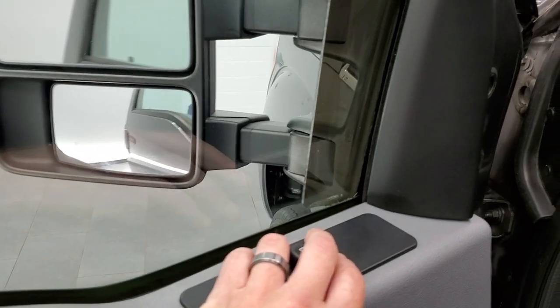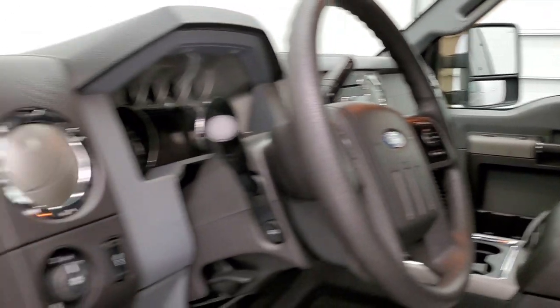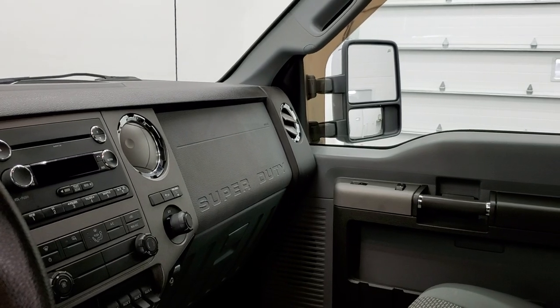It does have the power fold-in mirrors and they both work very nicely. I always like showing both sides so that you know all the features are working properly. It also has the power telescope out and telescope in — both sides working nicely.